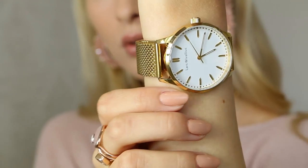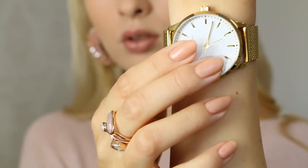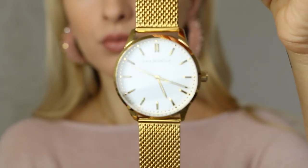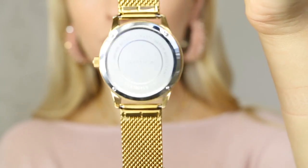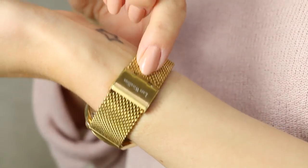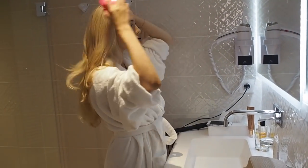The watch is a unisex watch called the Stockholm 2.0 Mesh by Lars Vivalius. The face comes in an off-white eggshell color, the strap is 20 millimeters, and it has Japanese quartz movement. It's made of stainless steel and is water resistant, so you don't need to worry about rain or humidity. The only downside is the closure is a bit flimsy and hard to do and undo, but besides that I really like it — it's very shiny and sparkly.